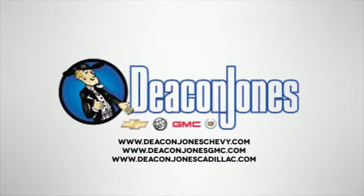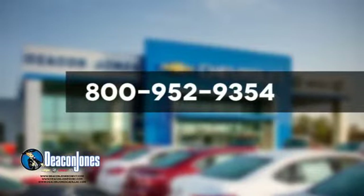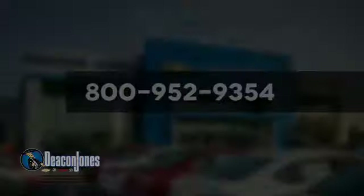Are you Speakin' Deacon? Visit Deacon Jones Chevrolet Buick GMC Cadillac today. Give us a call at 800-952-9354.